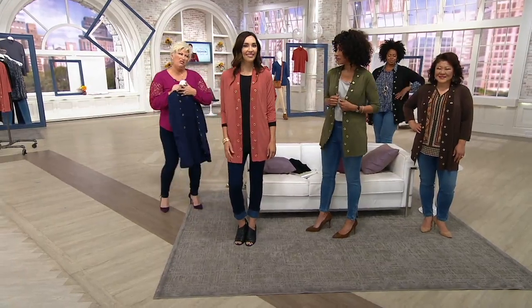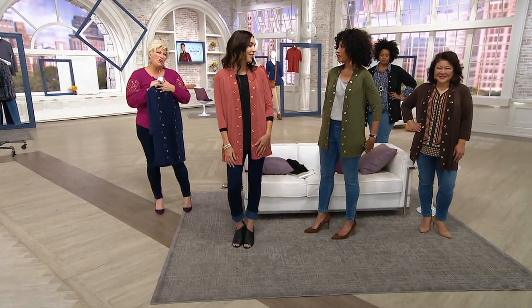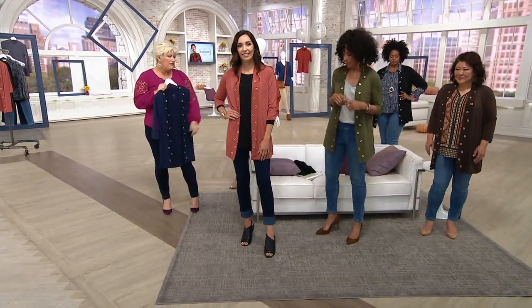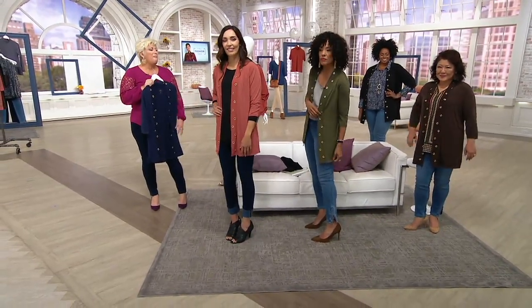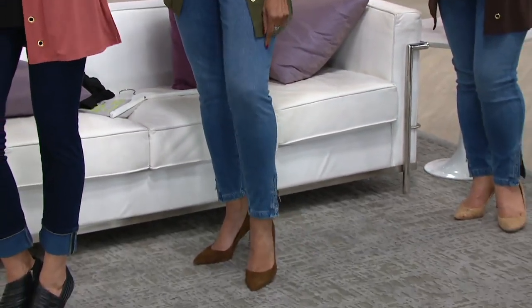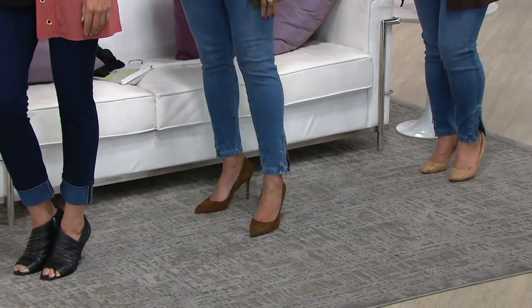Oh, that's a gorgeous color on you. This might be my favorite color. Look at it with the grommet jeggings and those pumps. But you feel like you're in jammies — we're creatures of comfort. I have to be comfortable, I'm not going to wear it otherwise. Same here.